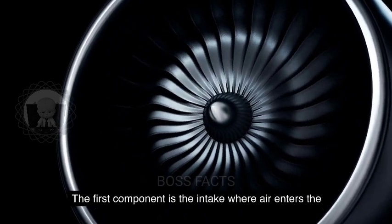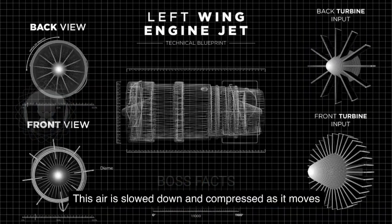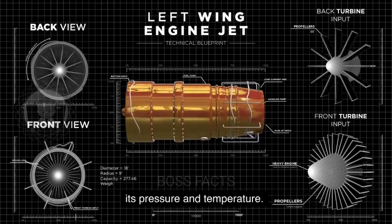The first component is the intake, where air enters the engine through an inlet. This air is slowed down and compressed as it moves through the intake, increasing its pressure and temperature.